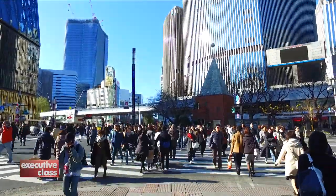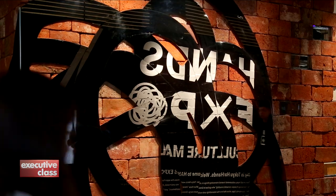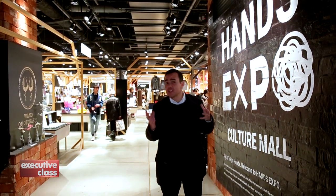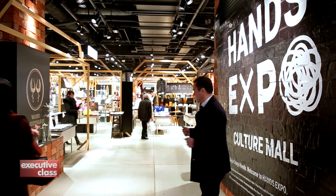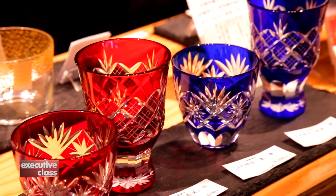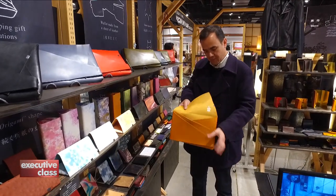You can access the stunning glass building from the street, or like most — underground, directly through the station. On one floor is a really cool concept store called Hands Expo. If you're familiar with Tokyo Hands, that famous DIY emporium of Tokyo, well this is from the same group. It's a premium concept showcasing the best of Japanese hand craftsmanship. Most of the stuff here is modern, but uses traditional techniques and natural materials.